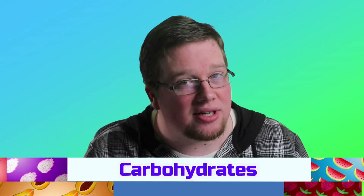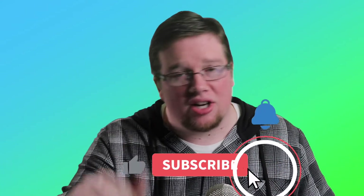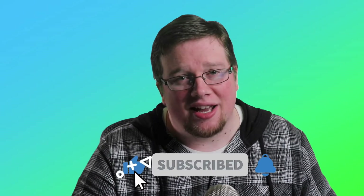I hope you've enjoyed this video. Join us for our next video where we will learn more about carbohydrates. Click subscribe, like, ring the bell, and share this content as we learn more together.